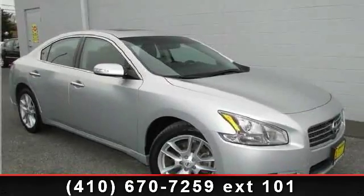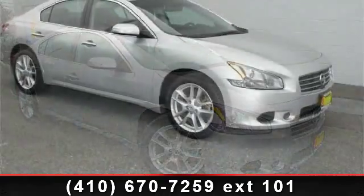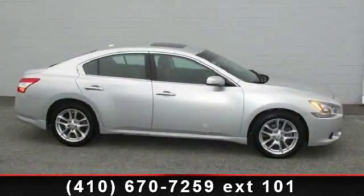Imagine yourself in this 2010 Nissan Maxima. This may be the set of wheels you've been looking for. This vehicle comes with a reliable six-cylinder engine, connected to a smooth shifting automatic transmission.